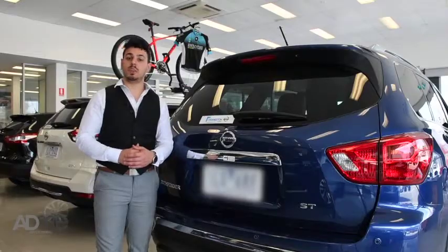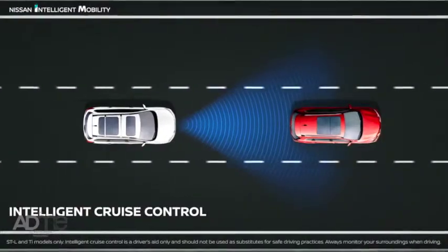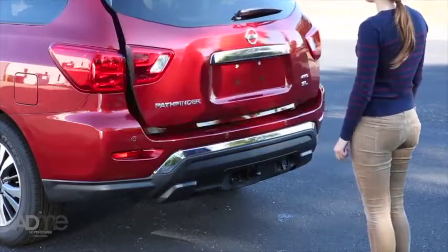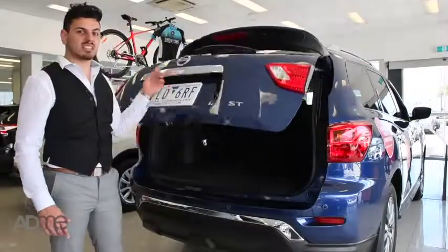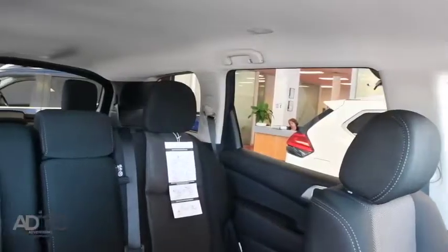The highly anticipated SUV boasts top-of-the-range technology and safety features, with intelligent cruise control, intelligent emergency braking, and a motion-activated tailgate, just to name a few. Safety is a main priority. But let's not forget how much space this SUV has. Check out those seven adult-sized seats, perfect for stretching out on those long car trips.